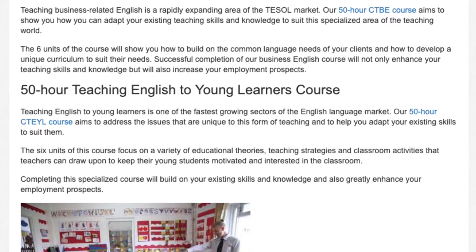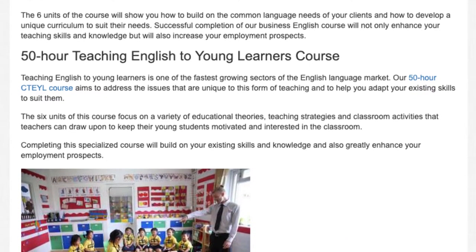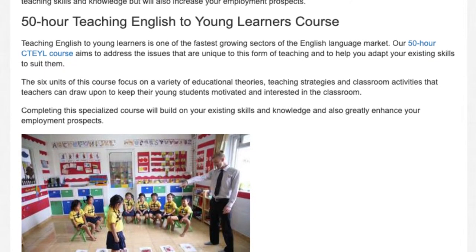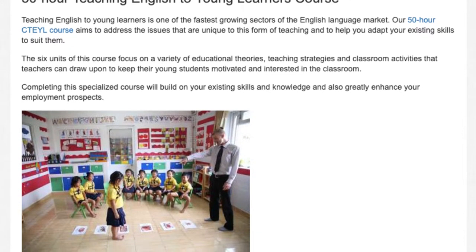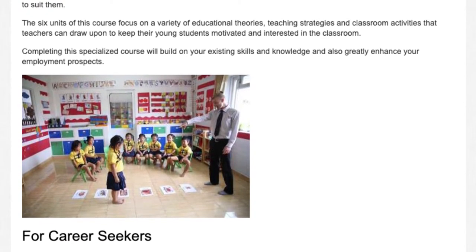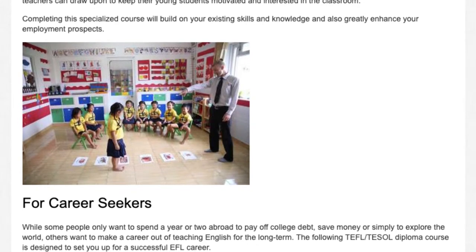Successful completion of our business English course will not only enhance your teaching skills and knowledge but will also increase your employment prospects. Teaching English to young learners is one of the fastest growing sectors of the English language market. Our 50 hour CTEYL course aims to address the issues that are unique to this form of teaching and to help you adapt your existing skills to suit them. The six units focus on a variety of educational theories, teaching strategies and classroom activities to keep young students motivated and interested. Completing this course will build on your existing skills and greatly enhance your employment prospects.